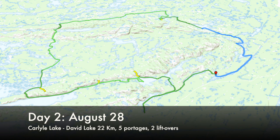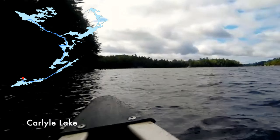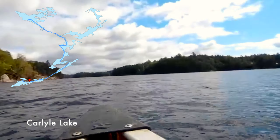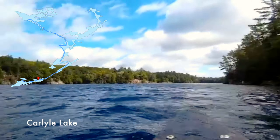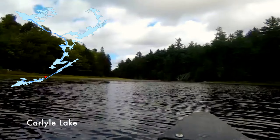I hadn't really gotten the workflow down for charging the camera with the solar panel yet, so I didn't get much video the second day. It's kind of too bad because it was really pretty as we started to get closer into the mountains again. We saw a bear cub this day, and the route to David Lake — the portage and the water trail — was really, really nice.